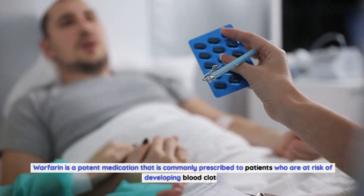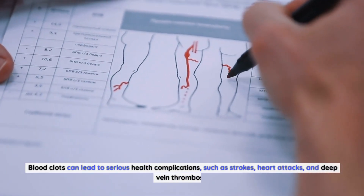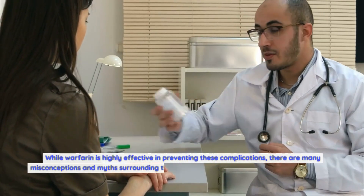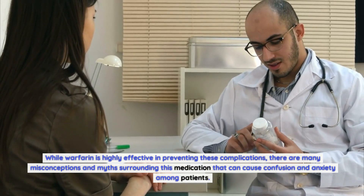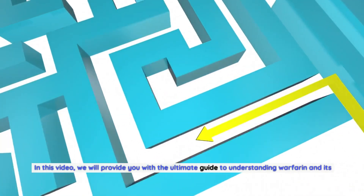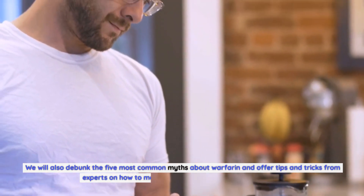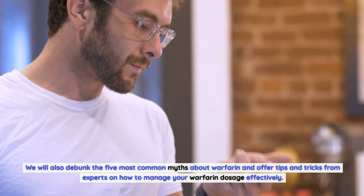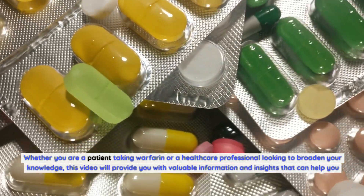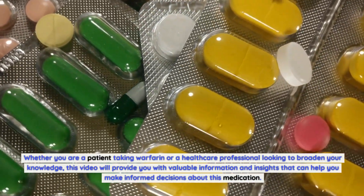Warfarin is a potent medication commonly prescribed to patients who are at risk of developing blood clots. Blood clots can lead to serious health complications such as strokes, heart attacks, and deep vein thrombosis. While warfarin is highly effective in preventing these complications, there are many misconceptions and myths surrounding this medication that can cause confusion and anxiety among patients. In this video, we will provide you with the ultimate guide to understanding warfarin and its benefits, debunk the five most common myths, and offer tips and tricks from experts on how to manage your warfarin dosage effectively — whether you are a patient or a healthcare professional.